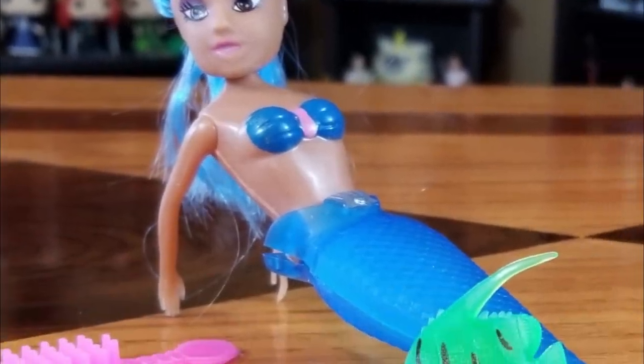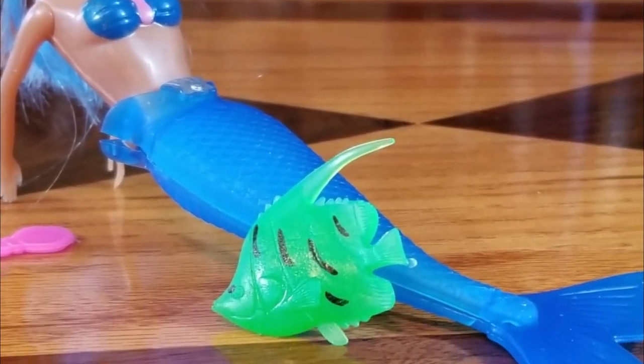Look, it's a beard comb. And look, she has a fishy friend — it's supposed to be not Flounder.